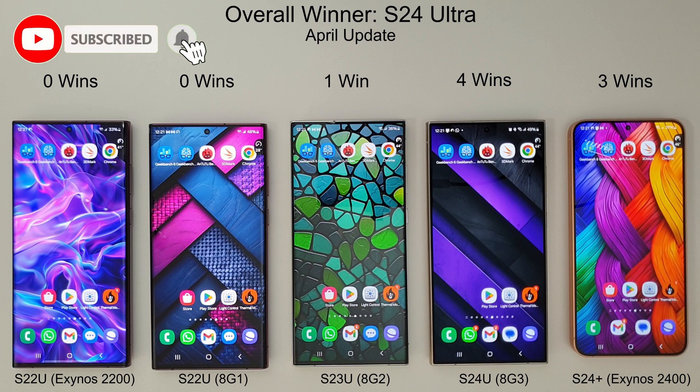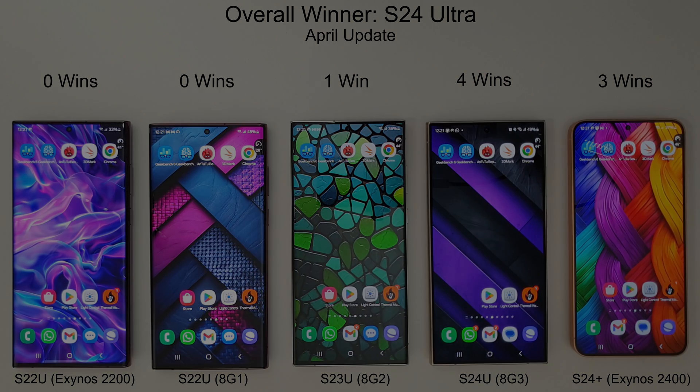Looking at the total wins across all tests, the S24 Ultra is still the overall winner with four out of eight tests, but the S24 Plus has now won three tests, which is quite substantial. Thanks for watching — don't forget to like and subscribe, and I'll see you in the next video.